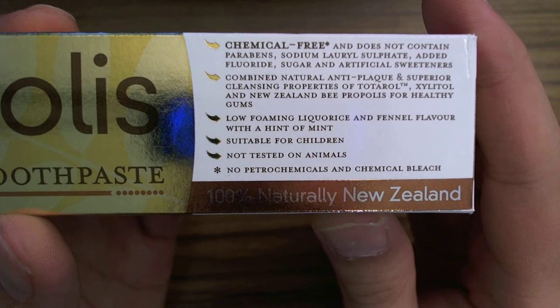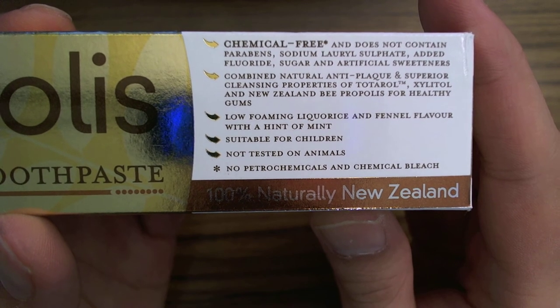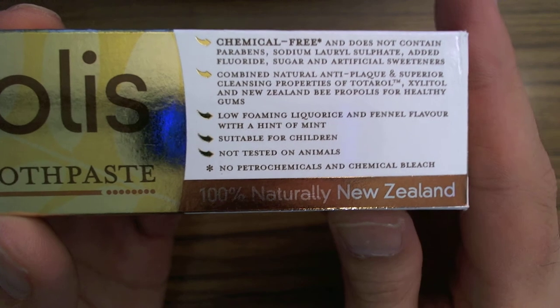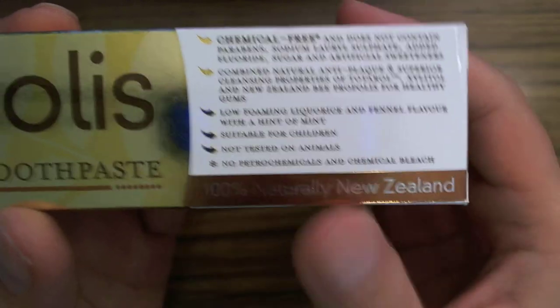Let's take a quick look at the chemicals. It doesn't have any soap — no sodium lauryl sulfate, no parabens. It's got a little bit of xylitol in there to give you fresh breath. No petrol chemicals.